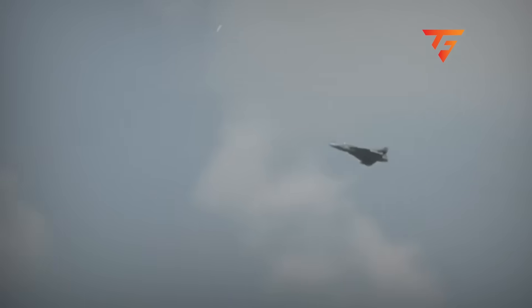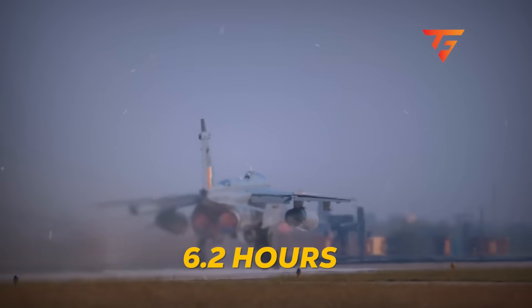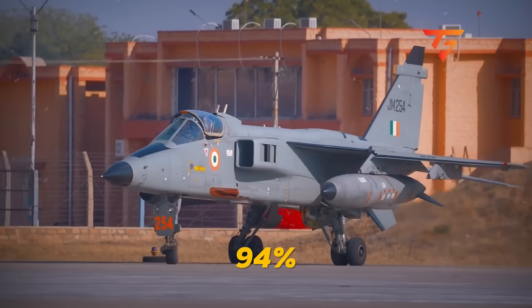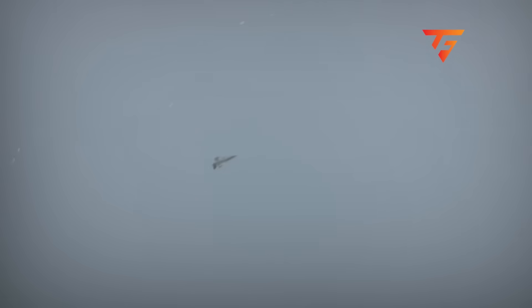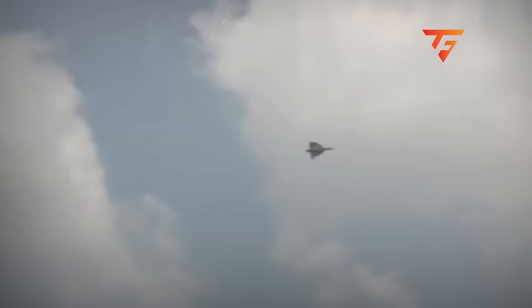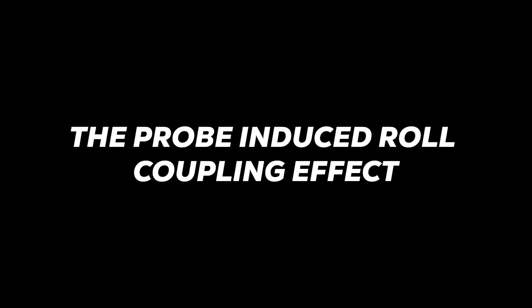Kumar's training records show he had logged only 6.2 hours of flight time over desert terrain in the previous 18 months, with 94% of his sorties flown over India's varied landscape where visual references are abundant. But even with perfect visual references, there was one aerodynamic quirk of the Tejas design that was fighting against him every millisecond — the probe-induced roll coupling effect.